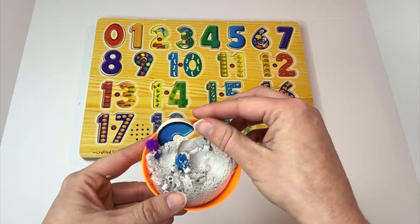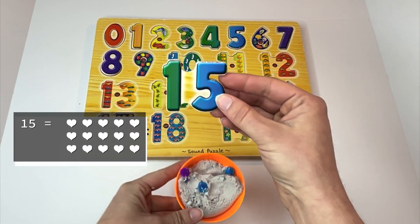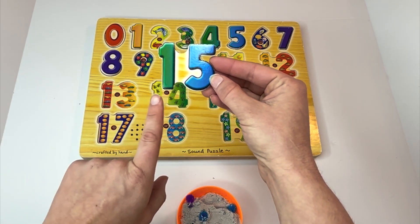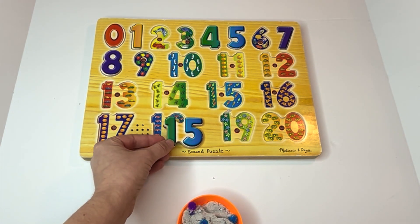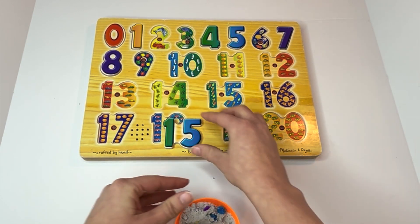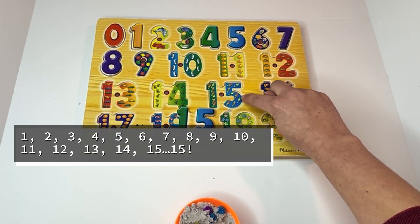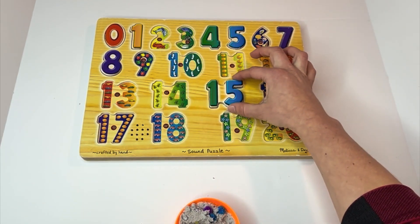Time to unbury our next number. That one's kind of sticking out — I think it might be upside down. What number is that? Fifteen. That is a big number. It has a one first and then a five. Fifteen. Can you say it with me? Fifteen. Let's find where fifteen would go. Look at that — those are feathers. And how many feathers are there? Fifteen. Let's count them: one, two, three, four, five, six, seven, eight, nine, ten, eleven, twelve, thirteen, fourteen, fifteen. Can you say it with me? Fifteen feathers.